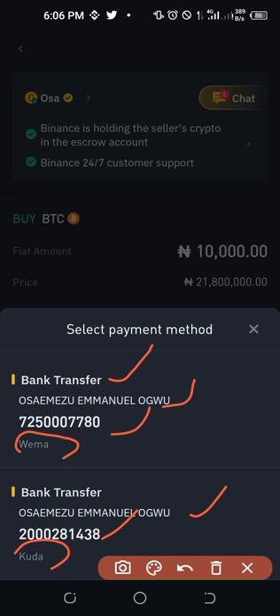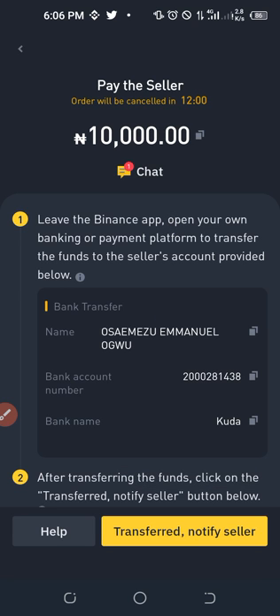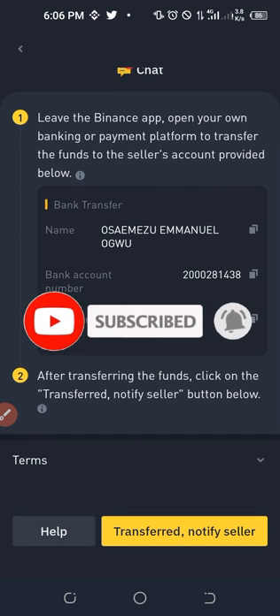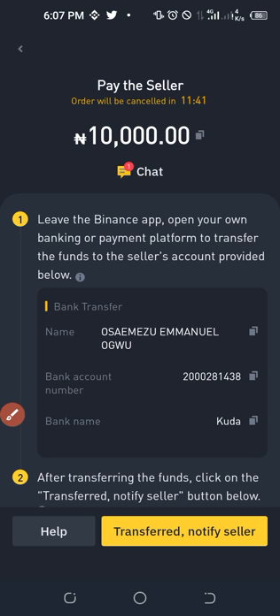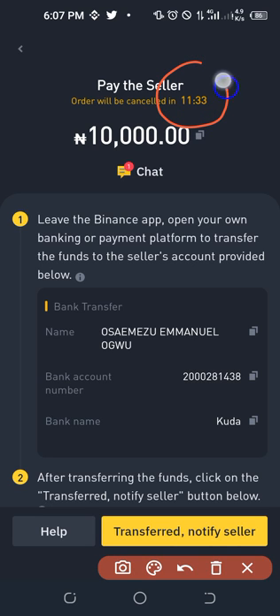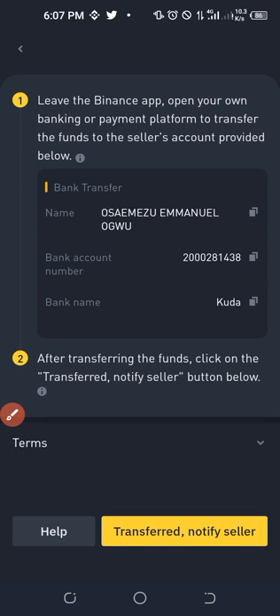Click on the payment details to see the Kuda Bank account details. Copy the account number by clicking the copy icon next to it. An important note: each payment has a 15-minute countdown timer. You must make the payment within those 15 minutes — if the time expires, the trade will automatically be cancelled whether you made payment or not. So copy the account number and go to your bank app to make the payment.